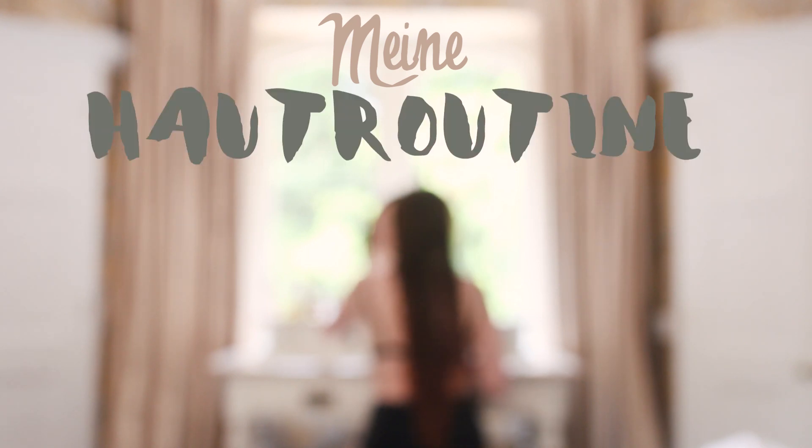Hallo und herzlich willkommen zu meiner Haut- und Pflegeroutine. Das haben sich ja einige wirklich gewünscht, dazu mal ein kleines Update zu erhalten.